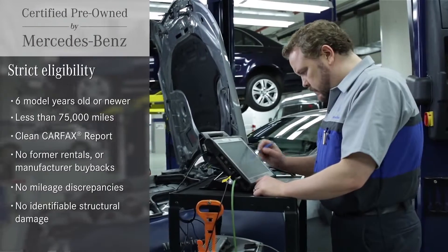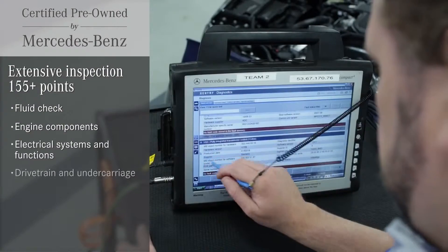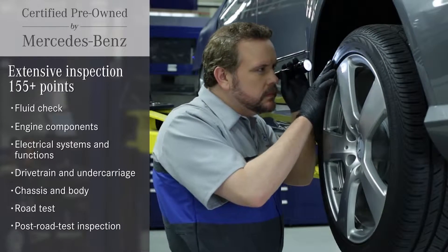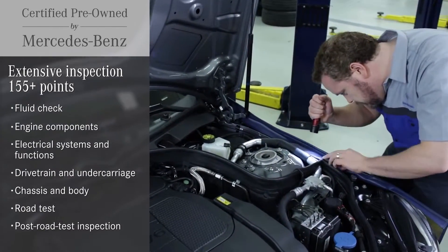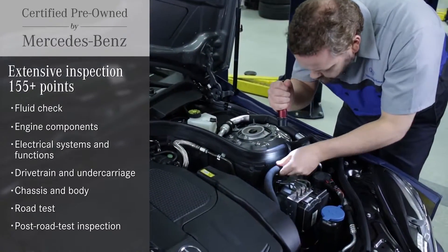It has to have a clean, documented history. Each vehicle is extensively inspected by factory-trained technicians. It gets scrutinized, tested and checked at up to 155 points or more. And it's not just a multi-point process — it's a vigorous regimen of multiple multi-point inspections.